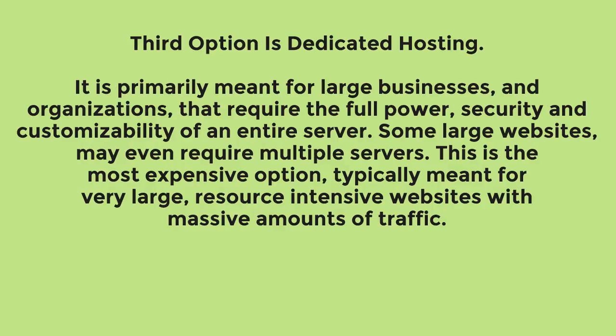The third option is dedicated hosting. It is primarily meant for large businesses and organizations that require the full power, security, and customizability of an entire server. Some large websites may even require multiple servers. This is the most expensive option, typically meant for very large, resource-intensive websites with massive amounts of traffic.